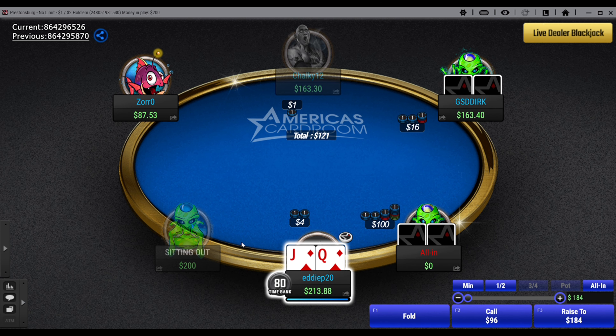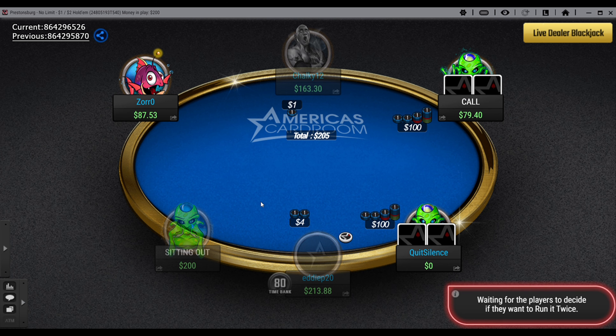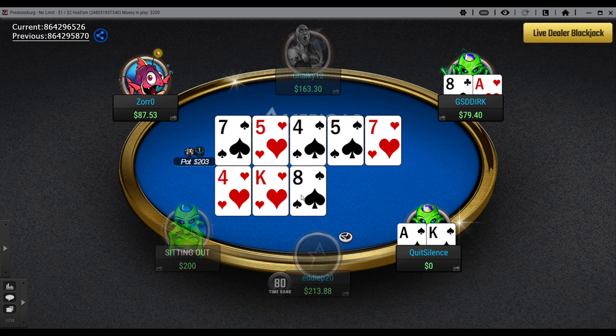The 'run it twice' option: when you go all-in, you have the option to click it, and as long as the other player agrees, you both get to see two boards. I'd never seen anything like that before — it's extremely cool. You're going to see the first example of it in this session. This is something I honestly haven't seen on any other online poker site, and I don't know when they added it, but it's pretty sick.